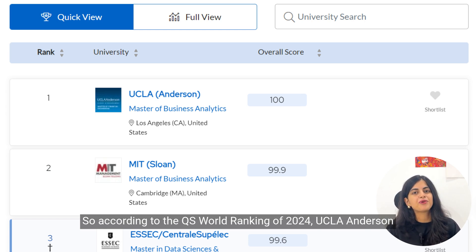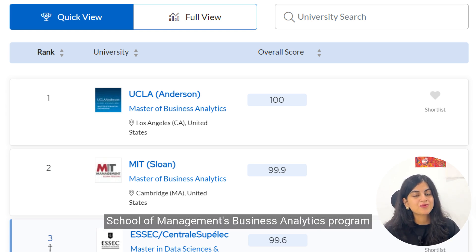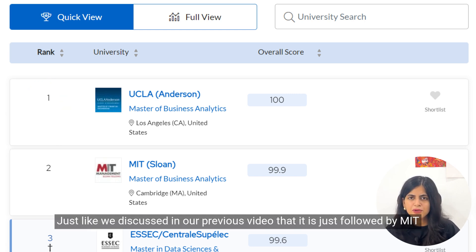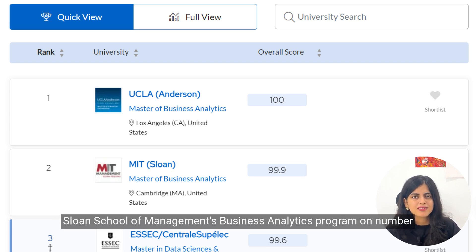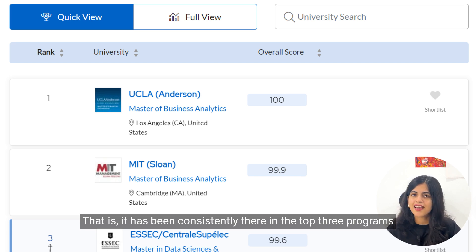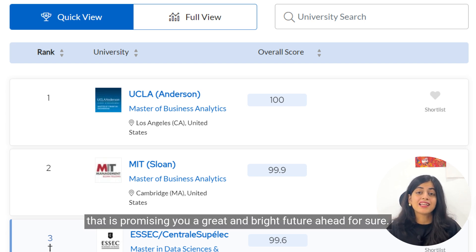Speaking of standing out, let's talk about the ranking. According to the QS World Ranking of 2024, UCLA Anderson School of Management's business analytics program has been ranked number one, just ahead of MIT Sloan at number two and HEC Paris at number three. It has been consistently in the top three programs, promising a great and bright future.